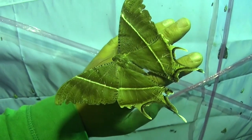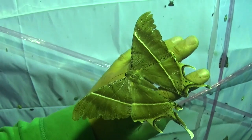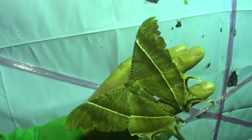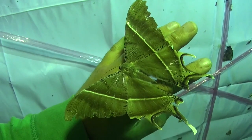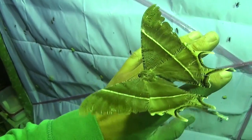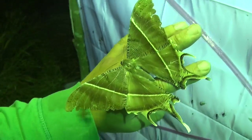Until all of them hatch from their cocoons at the same time, causing a huge peak in population and a synchronized flight. For example, in Singapore one time this moth was so common that it was considered a pest, where it basically engulfed the entire city and all the lights of the city with millions and millions of individuals.